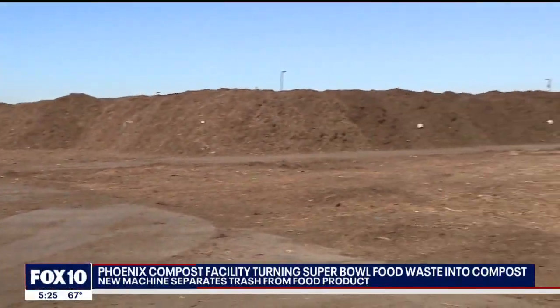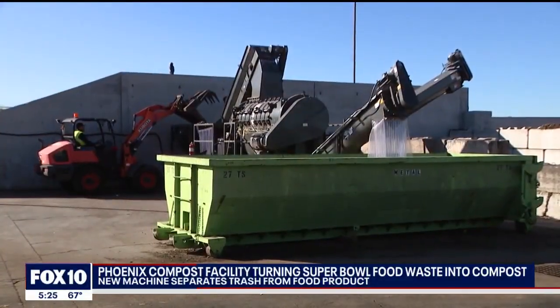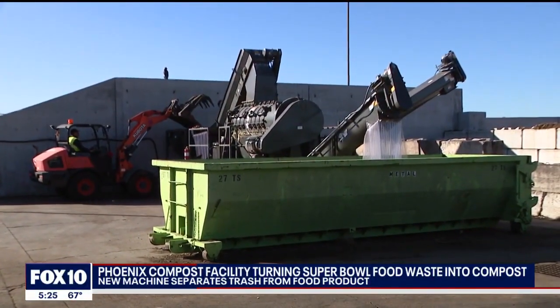Today we're at the 27th Avenue compost facility. It's a state-of-the-art facility that processes green organics material and food waste. The compost that we're able to produce from here actually goes to different places — it may go to our parks, and we sell it as well to nurseries.